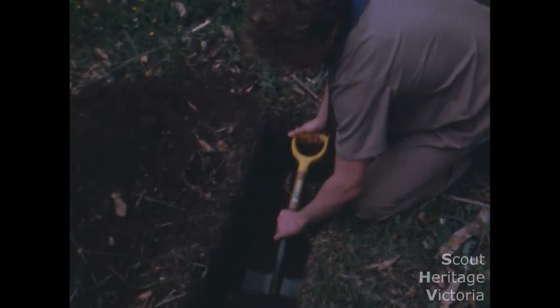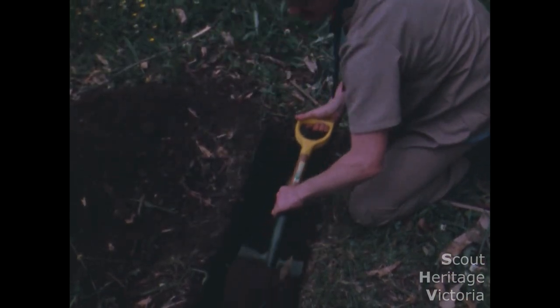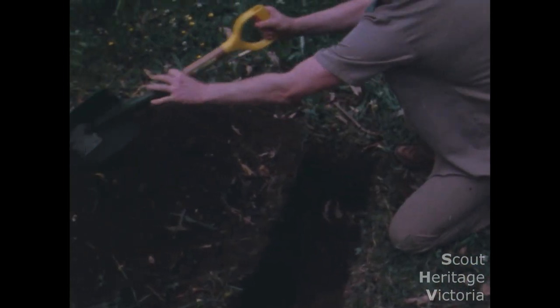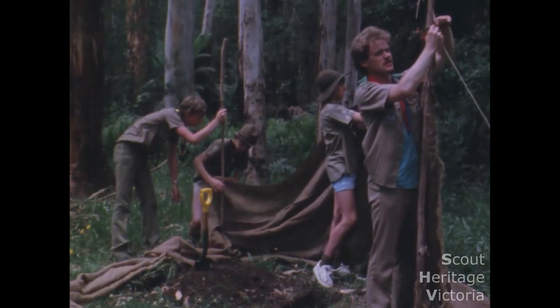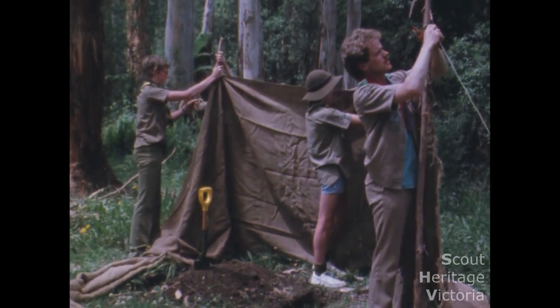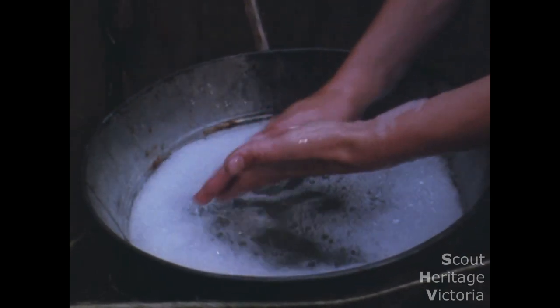The first thing to build is the latrine — simply because it's the first thing that's needed. The trench should be one metre long, thirty centimetres wide and forty centimetres deep. The dirt is piled to one side with a trenching tool to cover after use. The walls should be hessian or canvas and the whole thing covered by a tent fly to keep the rain off. Don't forget a hand basin for washing hands.